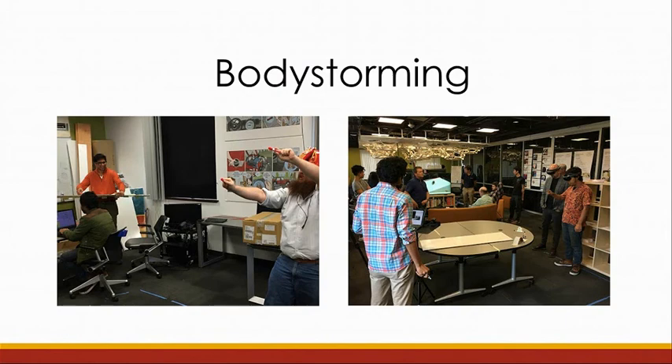We began our process with body-storming sessions. Body-storming is a form of prototyping in which we act out scenarios. We were interested in the experience of how groups or teams could work together in MXR space. For example, we body-stormed a scenario with a team of curators who are working on the design of an exhibition.